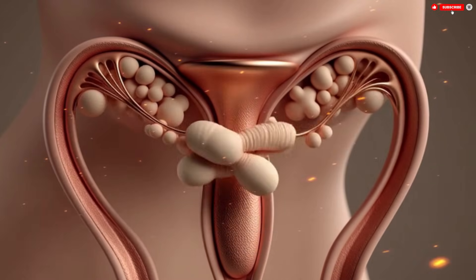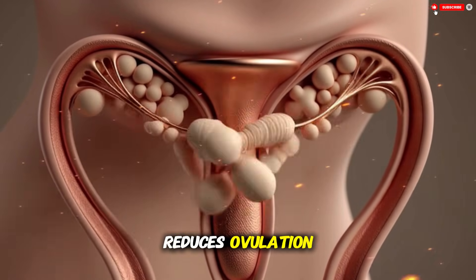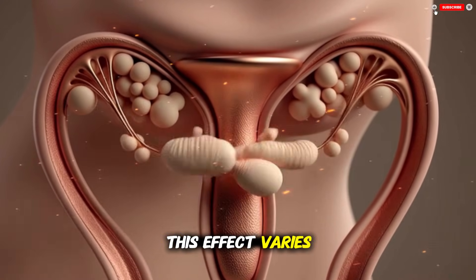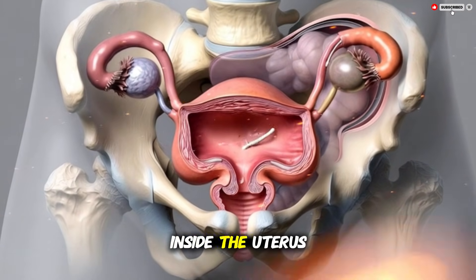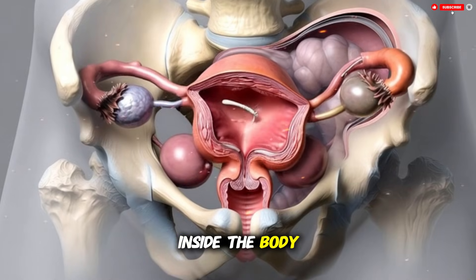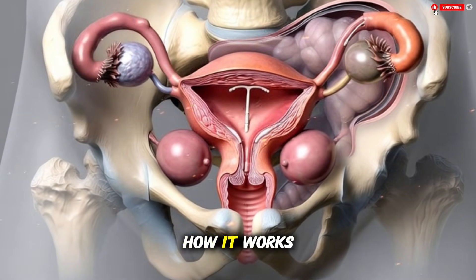In a typical menstrual cycle the uterine lining grows thicker to prepare for a possible pregnancy. With a hormonal IUD, progestin keeps the lining thinner and less receptive, making the uterus less ready for a fertilized egg and adding another layer of protection. In some people the hormonal IUD also stops or reduces ovulation — the release of an egg from the ovary. This effect varies, but even when ovulation continues normally, the cervical mucus and the changes inside the uterus still provide strong contraception.